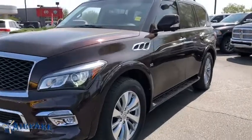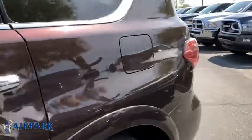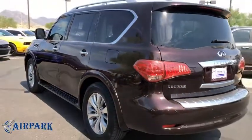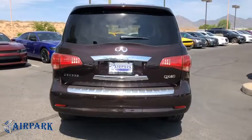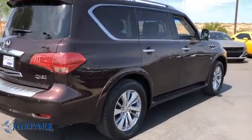A 2016 Infiniti QX80. If you are in the market for a full-size luxury SUV with all the latest technology to make driving easier, look no further than the Infiniti QX80. It packs a strong engine, excellent manners, and a well-equipped cabin. The QX80 is the most fuel-efficient of its kind.